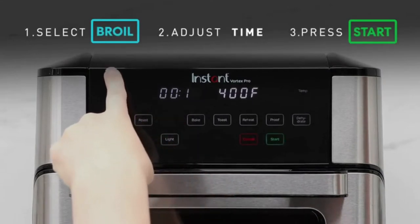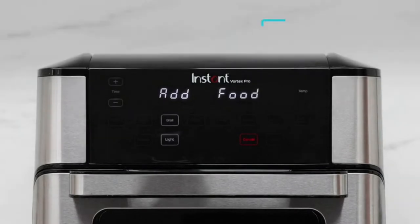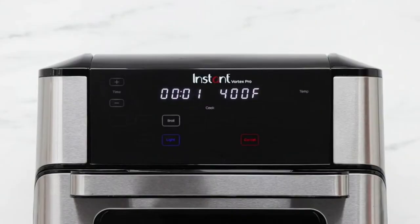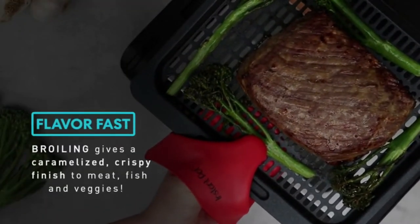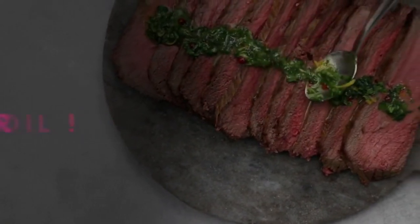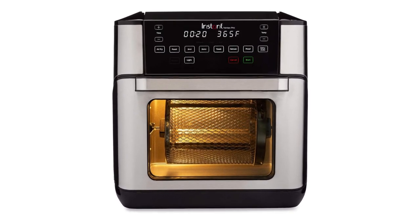The main reason this little guy ended up on our list is because of its highly impressive rotisserie function. The Instant Vortex Pro is equipped with the brand's innovative EvenCrisp technology, which takes rotisserie cooking to another level. Although that oil-fried crisp will be hard to replicate for any air fryer, this one comes pretty close. We love the control panel on this machine as well, with its clearly marked buttons and sleek bright display. Plus, with its 10-quart capacity, this air fryer is the perfect companion for any medium to large-sized family.